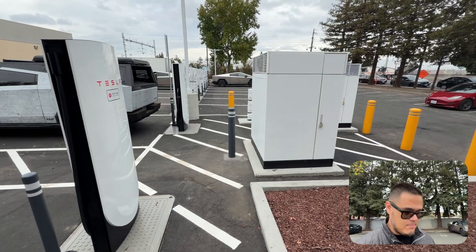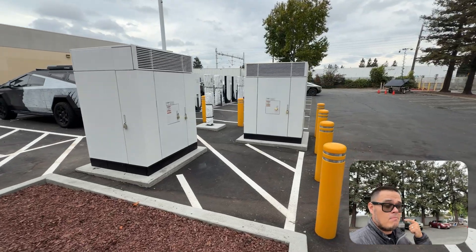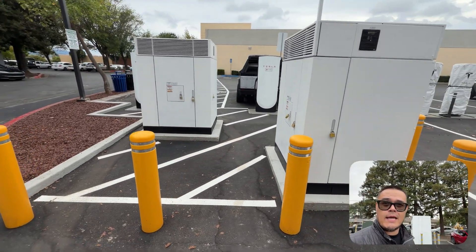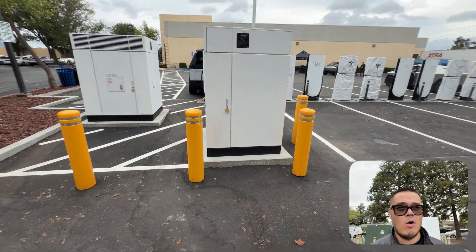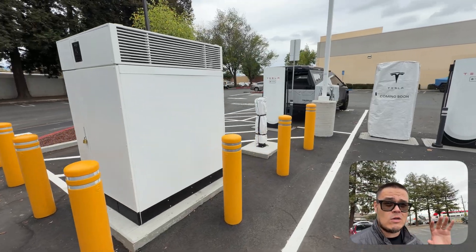So what does this mean? This means that Tesla will be able to put out more chargers cost-efficiently, more productively, because now you're able to handle up to eight stalls with just one of these. So imagine — it's clearly going to be like 16 stalls here. They opened up eight today, but you would have needed four of these instead of the two. Tesla is just milking every single dollar that they can.